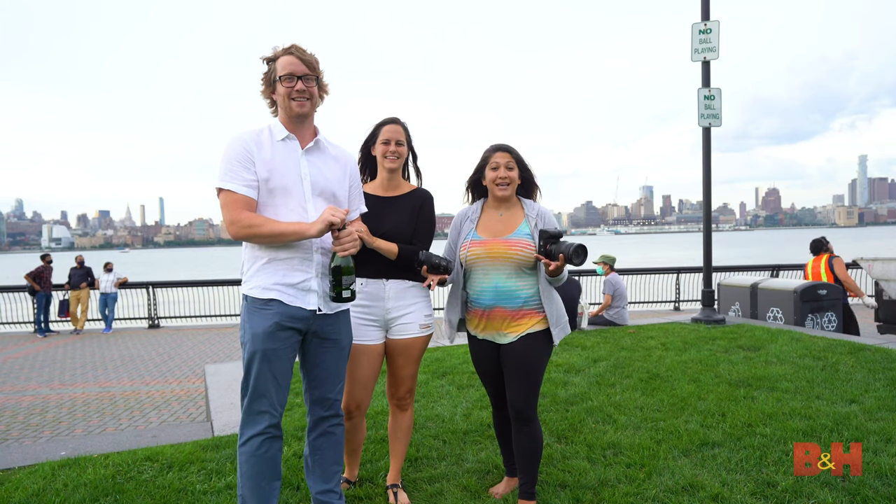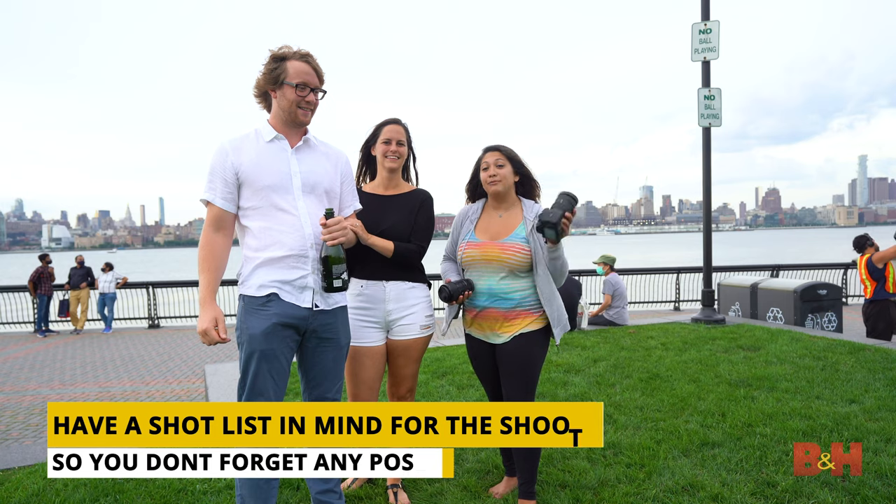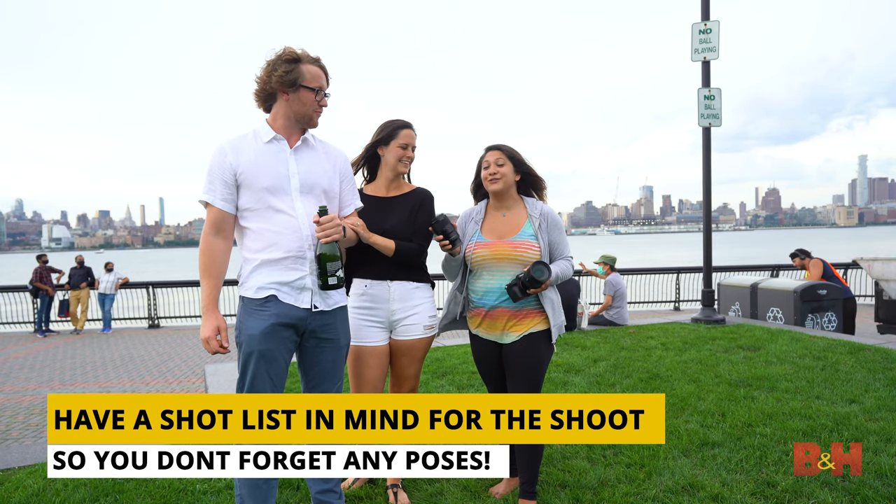The proposal was a huge success! Now we're going to pop some champagne and take some engagement shots. I have my 24-70 lens and the macro lens to get a nice detail shot of this gorgeous ring.